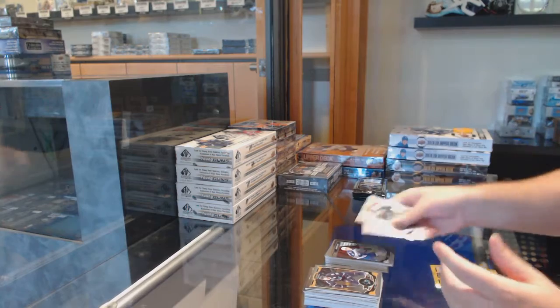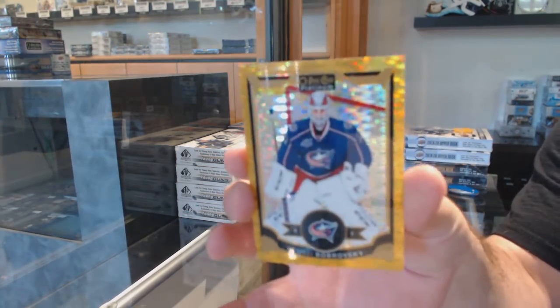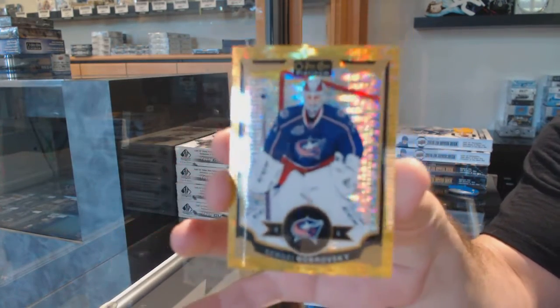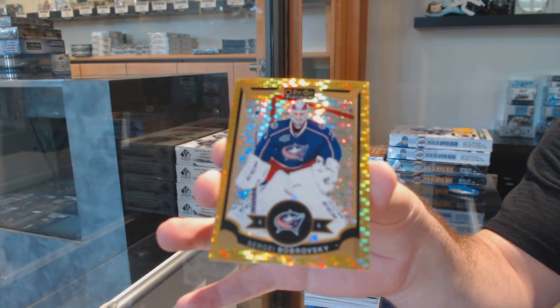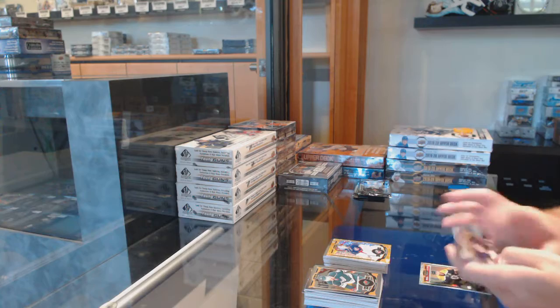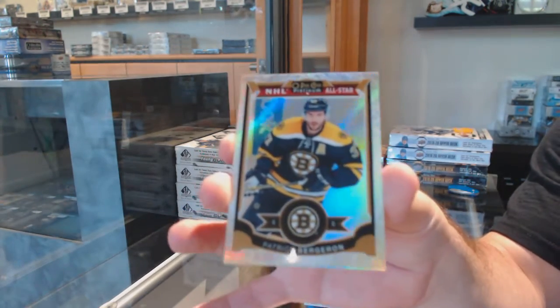We've got an Andrew Copp for the Winnipeg Jets and a gold seismic gold numbered to 50 of Bobrovsky for the Blue Jackets. We've got a white ice for the Boston Bruins - Patrice Bergeron, numbered to 199.